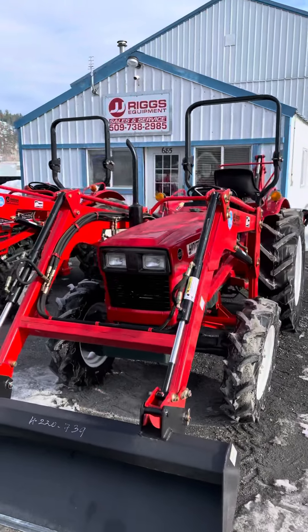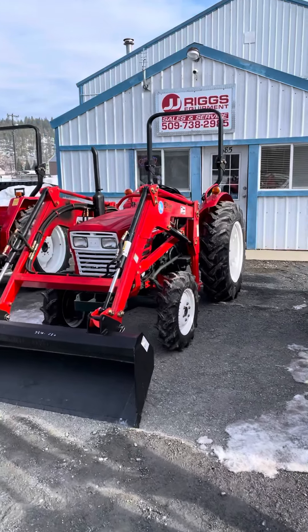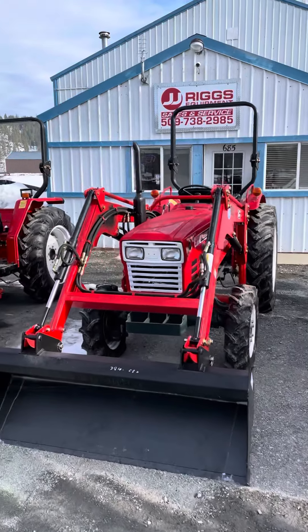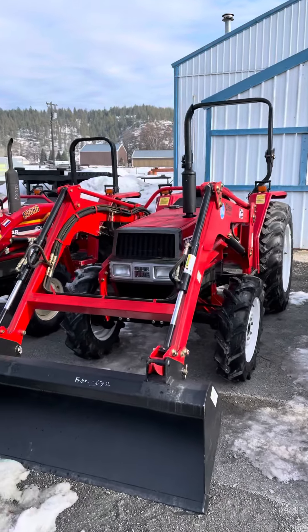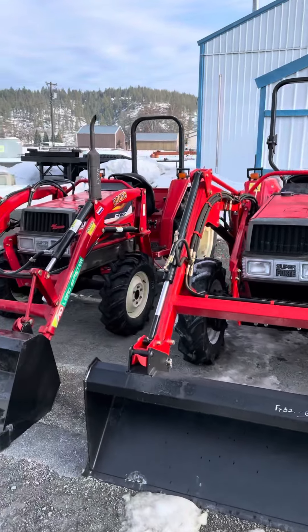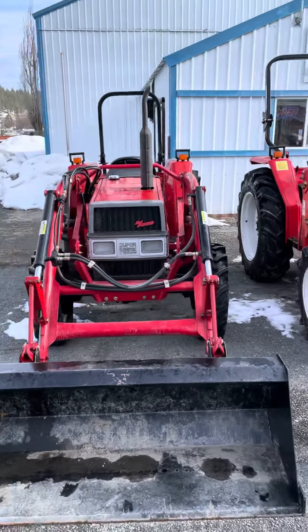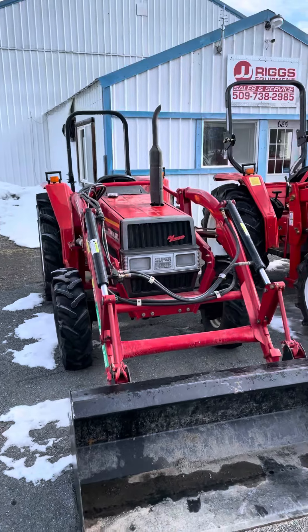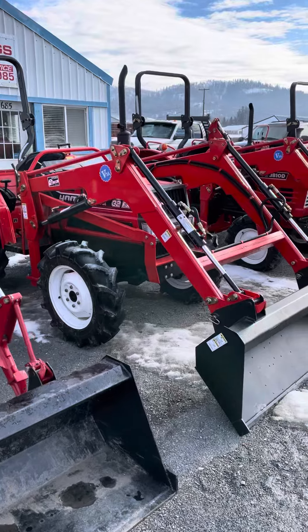Hey, good morning! We're down here in Arden, the sun is shining, it's warming up, spring is around the corner. We've got several four-wheel drive diesel tractors in stock, all of them have four-wheel drive, all of them have front-end loaders.